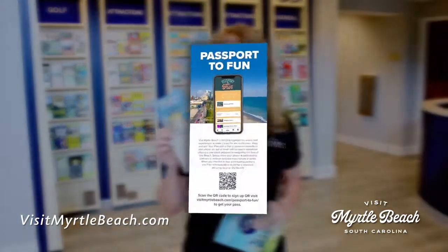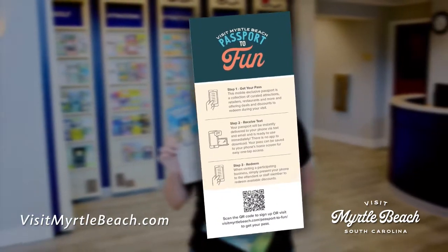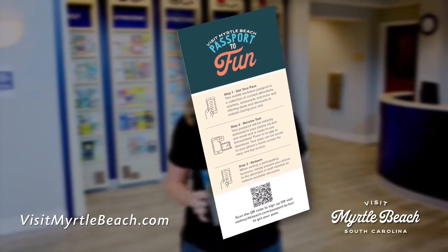You'll find it on our website, and you'll also find a link to our new Passport to Fun, which is delivered to your phone via text or email with no app to download. Present your phone at participating businesses when you redeem each offer, and when you check into four partners, you'll be entered to win a trip back to the beach.